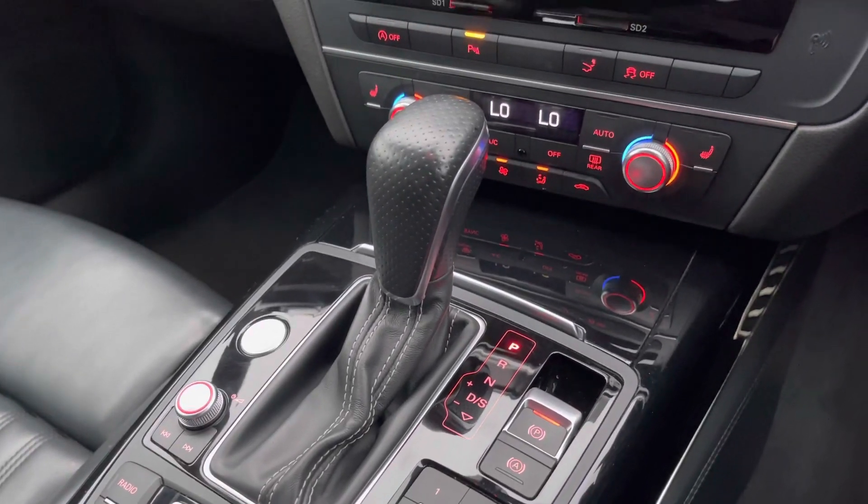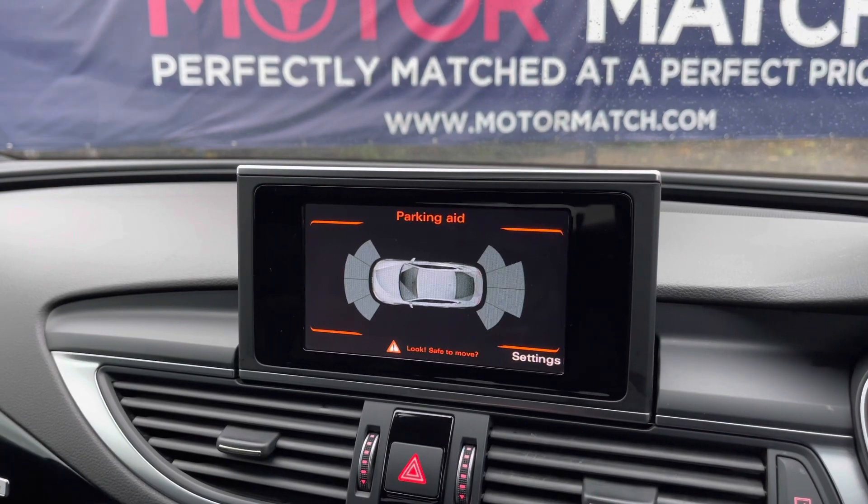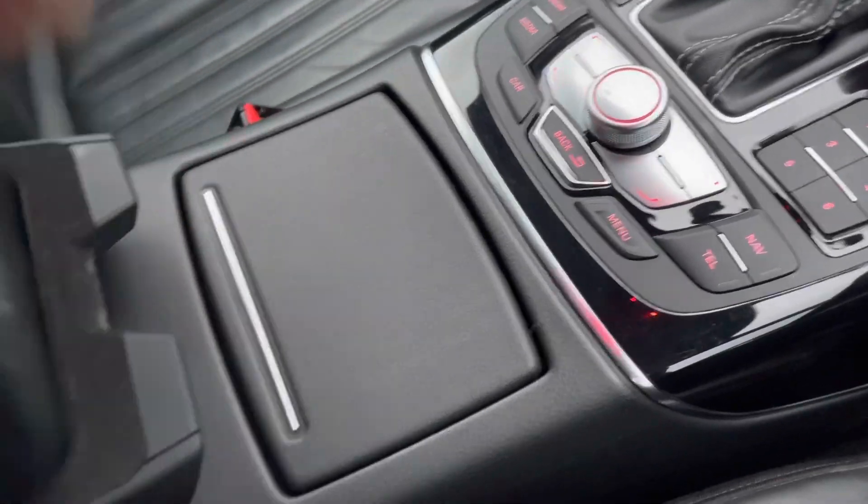There is a small storage compartment and the vehicle has a keyless start. It features automatic transmission with an electric park brake. Popping it into reverse, the front and rear parking sensors appear on the screen making parking super easy. There are also two cup holders and further back a split storage compartment with a 12-volt socket.